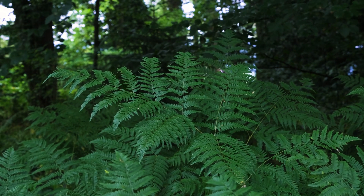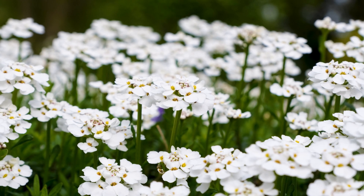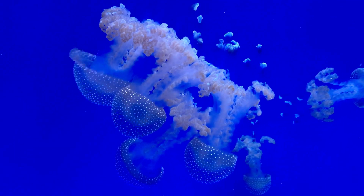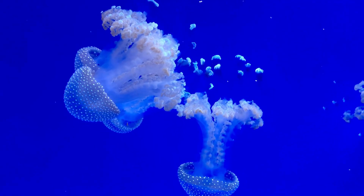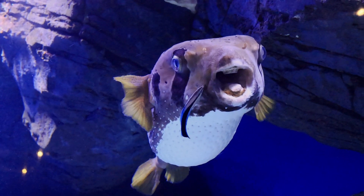Finally, we can't forget the enchanting Waitomo Glowworm Caves in New Zealand. Famous for its bioluminescent glowworms, this cave creates a magical experience as visitors glide through its underground rivers. The glowworms emit a soft blue light, attracting insects and creating a stunning visual display. Each of these cave systems offers a glimpse into the incredible geological and biological diversity that exists beneath our feet, making them must-visit destinations for adventurers and nature lovers alike.